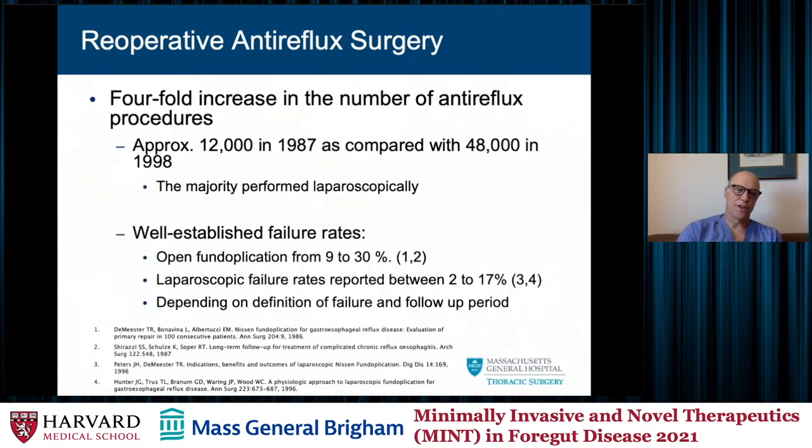The reason we're seeing so many more redo procedures is because of the increasing number, at least a number of years ago, of anti-reflux procedures performed, and I think this was with the advent of laparoscopic anti-reflux surgery. There were a lot performed, often for marginal symptoms, and there are pretty well-established failure rates. The open procedure is somewhere between 10 and 30 percent, laparoscopic probably around the same, although reported between 5 and 17 percent, and a lot depends on your definition of failure and what your follow-up period looks like.